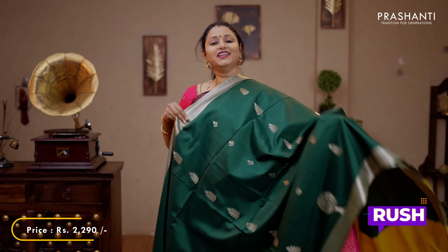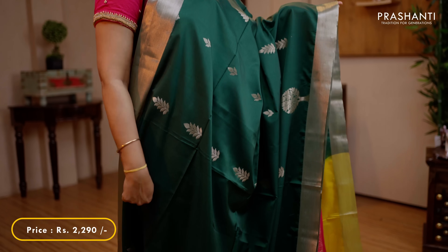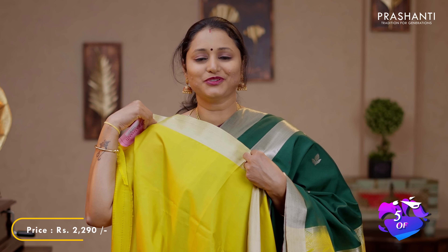Green with lime yellow - one more beautiful colour with kadi borders on either sides. Very pretty leaf buttas running all over the saree. A contrast rich pallu in lime yellow and a matching plain blouse, priced at 2290.